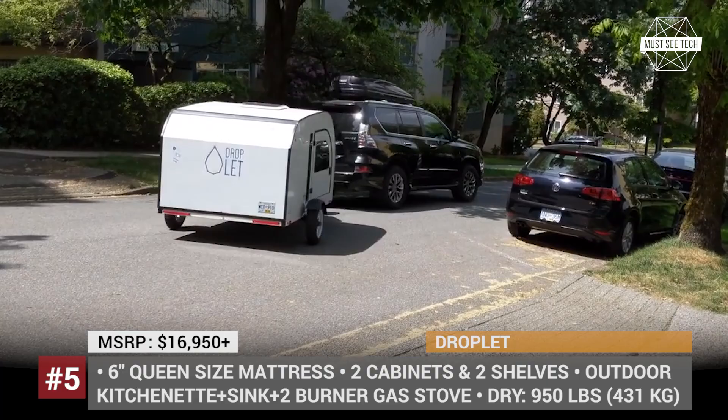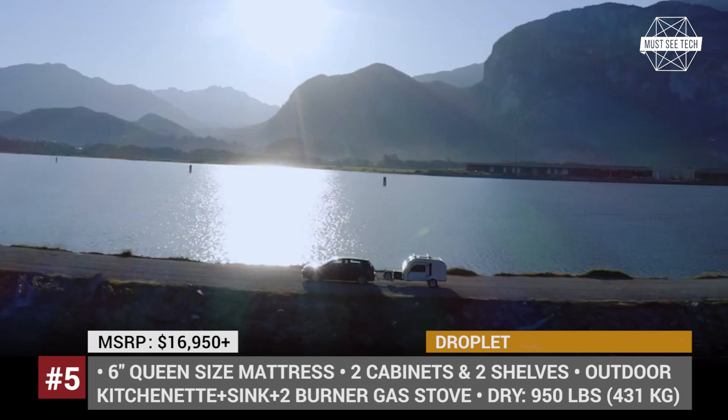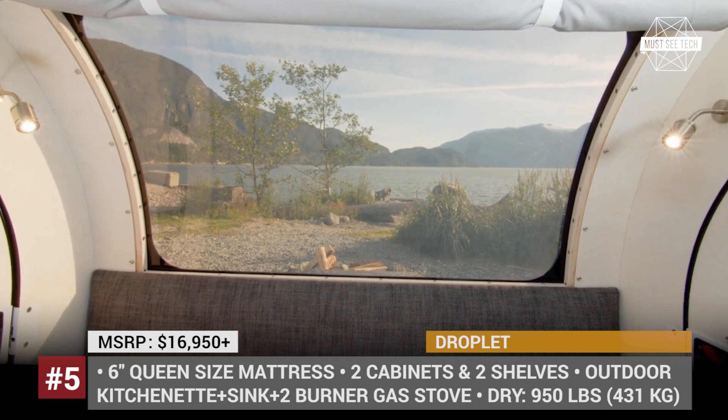Droplet. The small teardrop is an engineering love child of a couple of travelers from British Columbia. The Droplet was designed to offer all of the basics needed for life on the road while keeping its towing weight low. The camper has simplistic construction that uses aluminum composites, structural wood fiber and high-strength adhesives. The frame is made from powder-coated steel, while the body of the Droplet is insulated with closed-cell rigid foam.